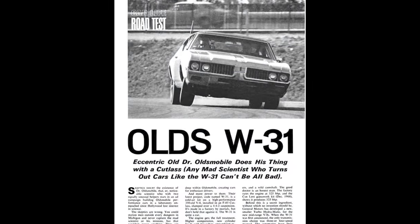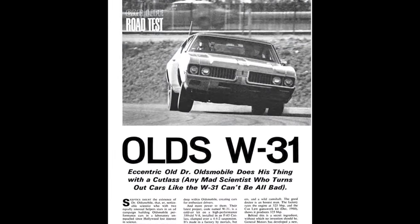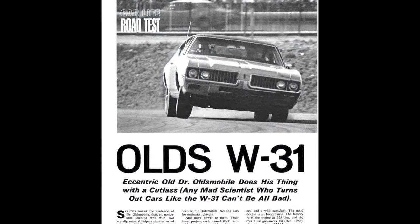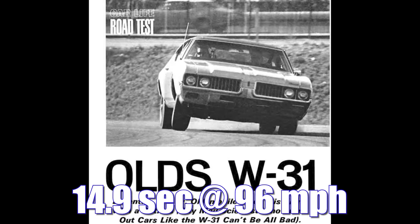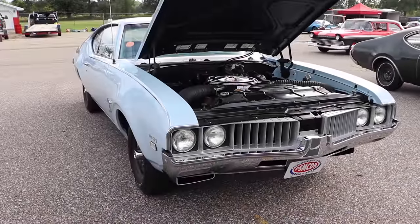CarLife Magazine tested an Olds W31 with 3.91 rear gears and an automatic transmission, and it ran the quarter mile in 14.9 seconds at 96 miles per hour. Let's check out the opponent.